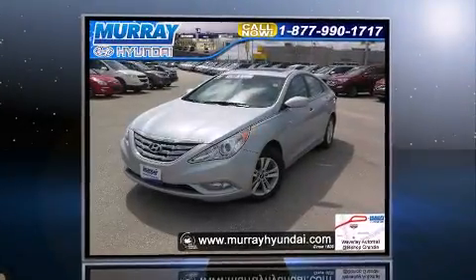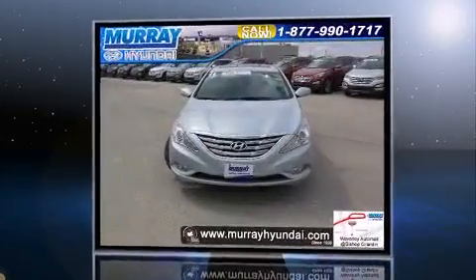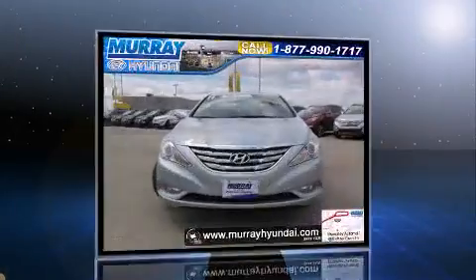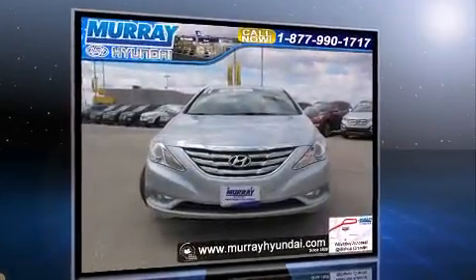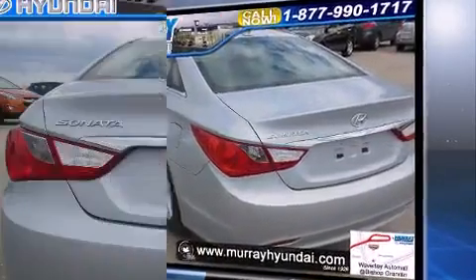Experience driving perfection in the 2011 Hyundai Sonata. This four-door, five-passenger sedan still has less than 80,000 kilometers. Smooth gear shifts are achieved thanks to the 2.4-liter four-cylinder engine, and for added security, dynamic stability control supplements the drivetrain.